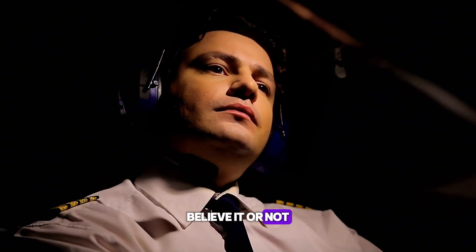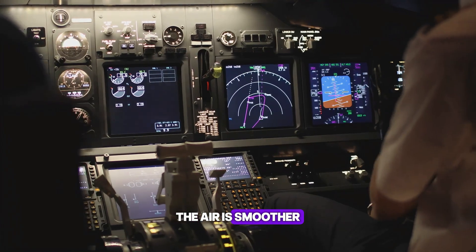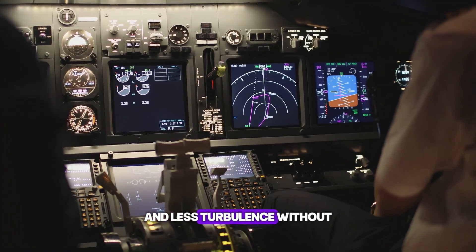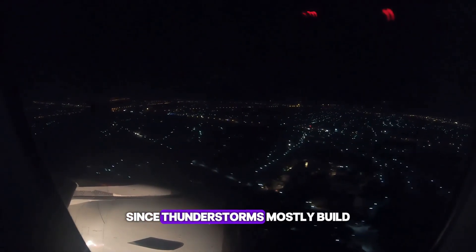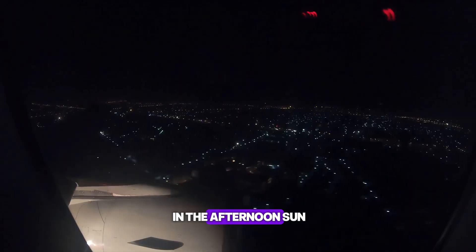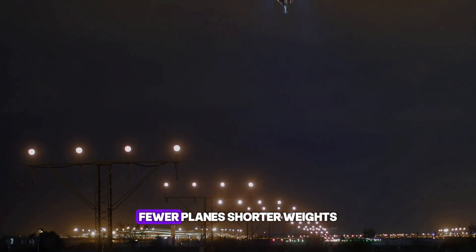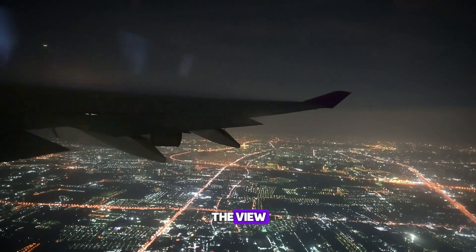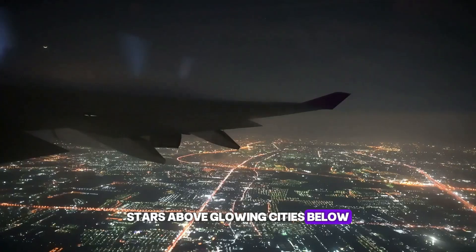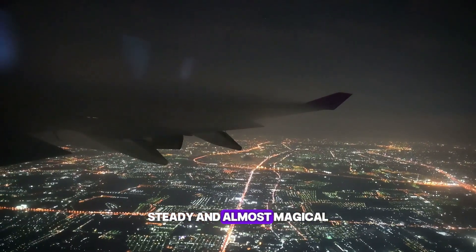Believe it or not, many pilots actually like flying at night. The air is smoother — fewer bumps and less turbulence without the daytime heat. Storms are rarer too, since thunderstorms mostly build in the afternoon sun. And the skies? Way less crowded. Fewer planes, shorter waits, calmer radios. Add in the view — stars above, glowing cities below — and for many pilots, night flying feels peaceful, steady, and almost magical.